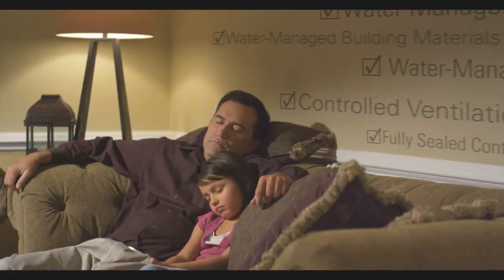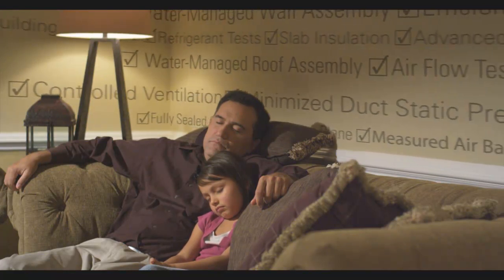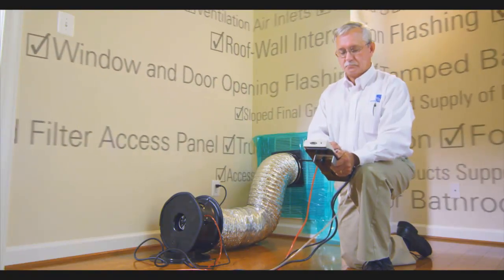A way to get peace of mind that quality, comfort, and value have been built in from day one. What if you knew that this new home passed rigorous inspections covering hundreds of critical details? And that it meets strict energy efficiency requirements set by the U.S. Environmental Protection Agency?